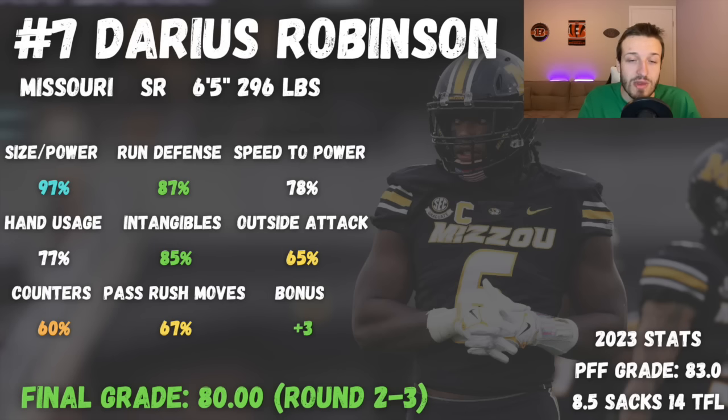At number seven, we have Darius Robinson out of Missouri — somebody I was very pleasantly surprised with. He is huge: 6'5", 296 pounds, with an absolutely giant wingspan. He definitely has the long arms, length, and size you look for at that position, which makes him a really effective run defender as well. He can set the edge effectively, penetrate into the backfield, plug running gaps, and was a very important edge defender for Missouri this past year.